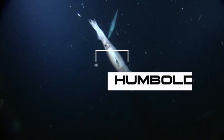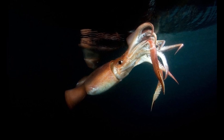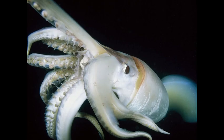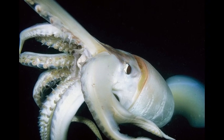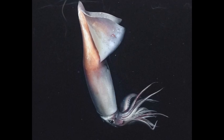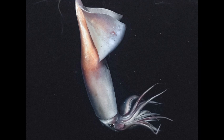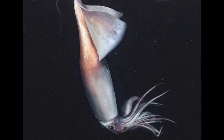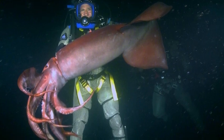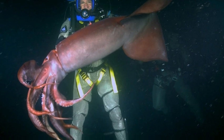The Humboldt squid, also known as the red devil — a nickname that probably didn't help its PR — is fast, strong, and at times a little aggressive. Reaching up to 1.5 meters or 5 feet in mantle length and weighing around 50 kilograms or 110 pounds, it's not exactly something you'd want to bump into on a night dive. It's an important part of regional fisheries in Mexico and Peru, but its bold nature and strong swimming abilities have earned it a reputation. While rare, there have been accounts of aggressive behavior toward divers, adding to the mystique surrounding this powerful predator.